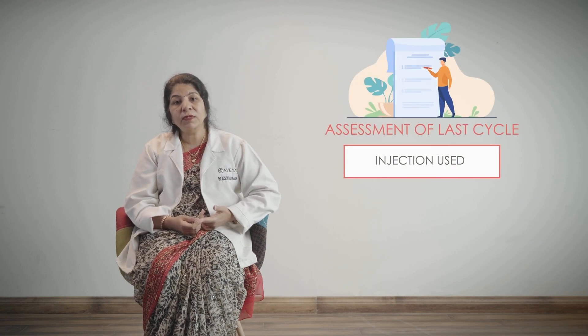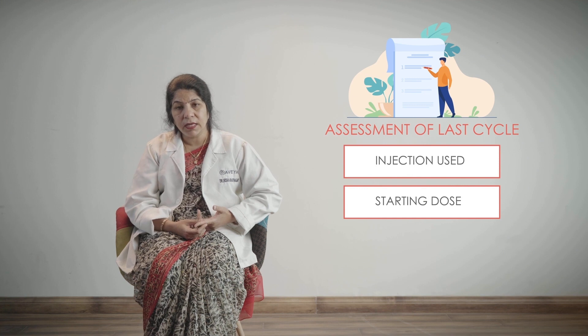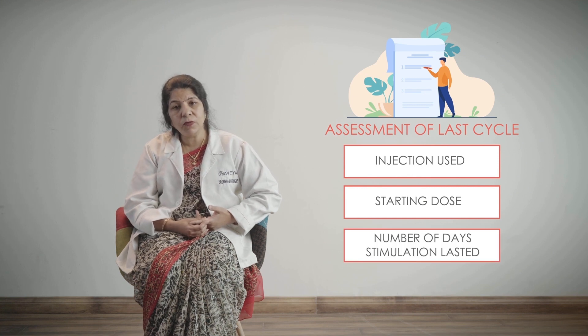Once we start a treatment for a couple, it is usually on general lines. But after giving medicine injections for a few days, we try to understand and assess the response of the patient, to determine whether the dose needs to be increased or decreased. So once you are coming after a failed cycle, it is my request to please bring all your papers with you. You should have all this information: what injection was used, what was the starting dose, and how many days the stimulation lasted.